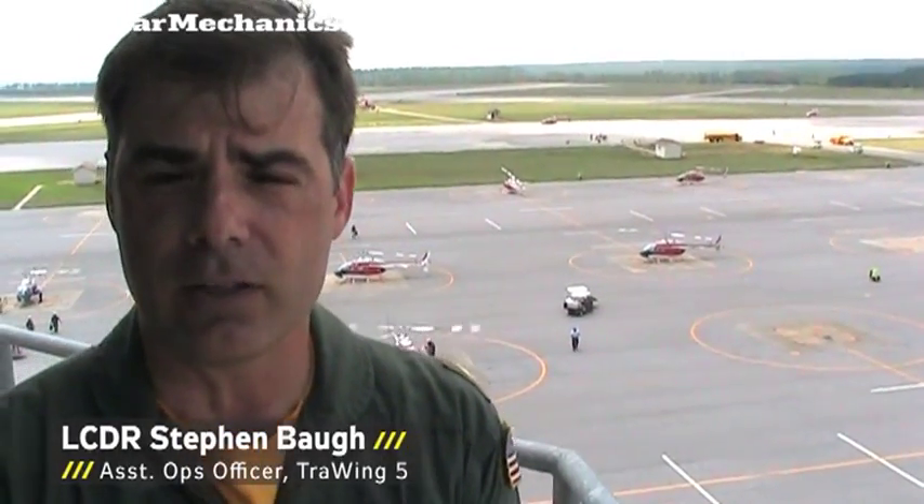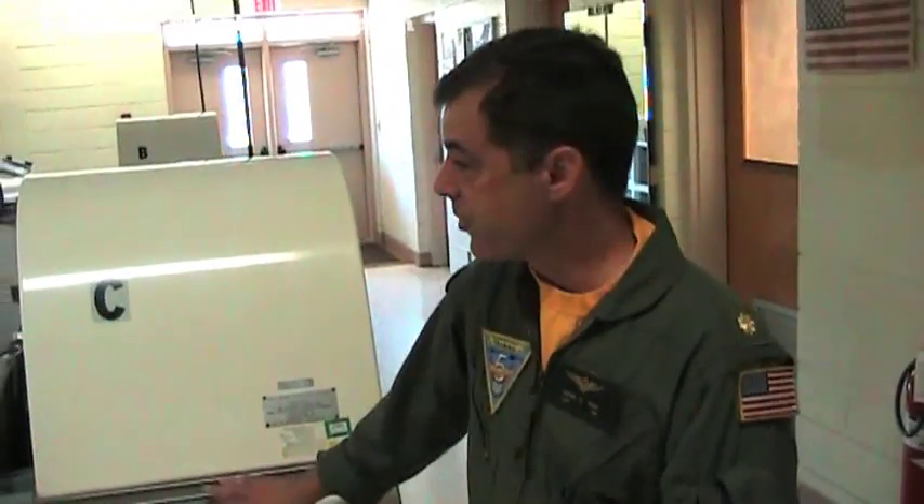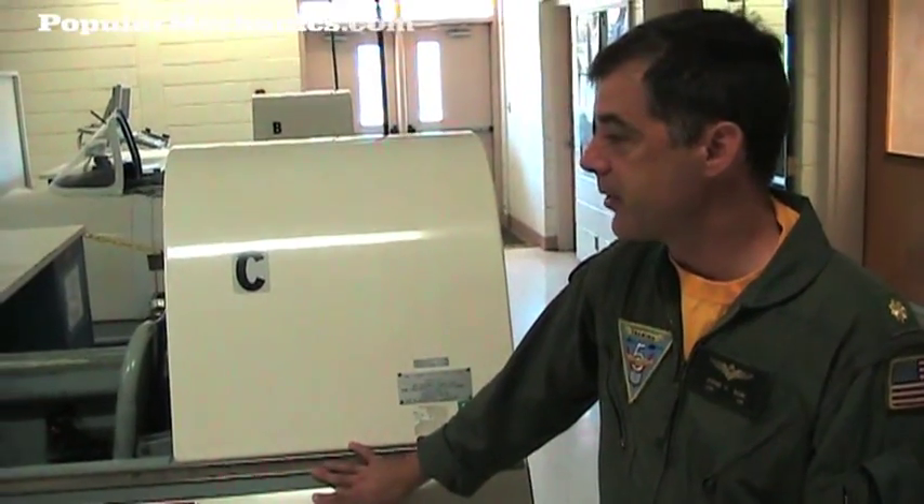I'm Lieutenant Commander Steve Paul, stationed here at NAS Whiting Field, Milton, Florida. I'm currently in training week 5 and I'm the Assistant Operations Officer of the Northern Wing. All the students start in a trainer like this — a CPT trainer.